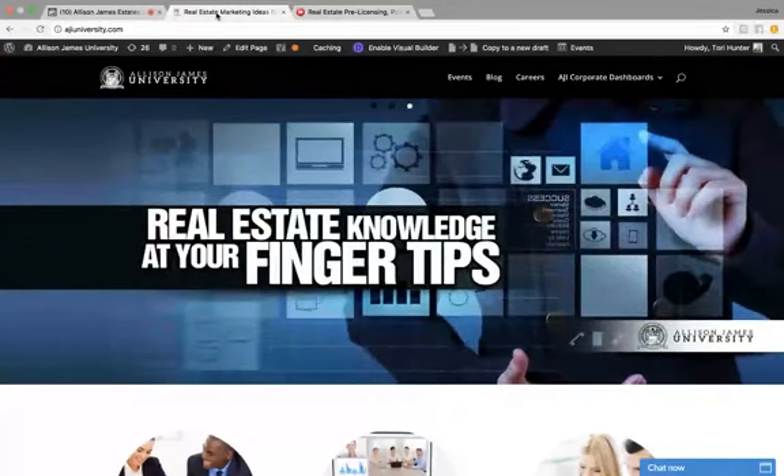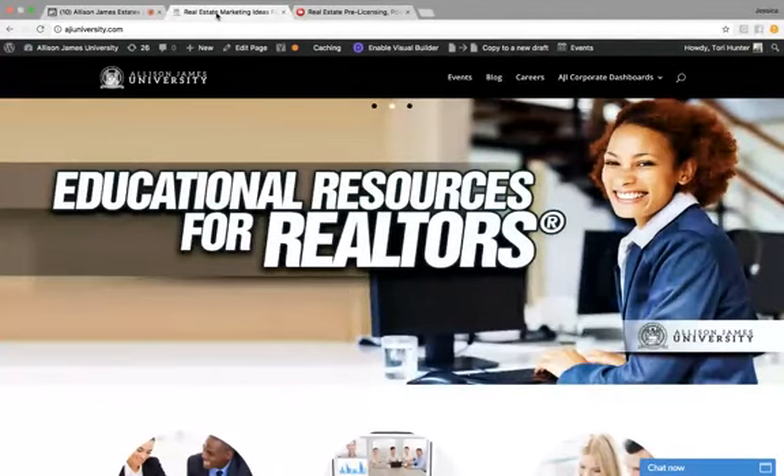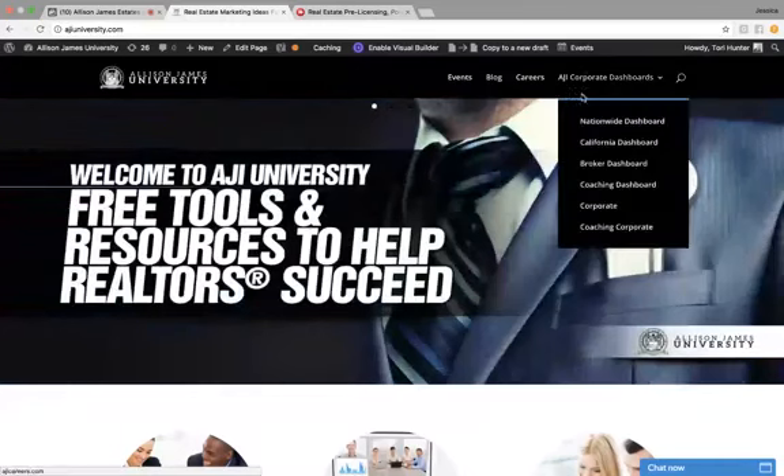This week is going to be a fairly short broadcast, but I'm going to be showing you the CE Shop. The CE Shop is a site that specializes in online real estate education courses for agents, including pre-licensing, post-licensing, and continuing education. Like all of our tools, the CE Shop is accessible through Allison James University.